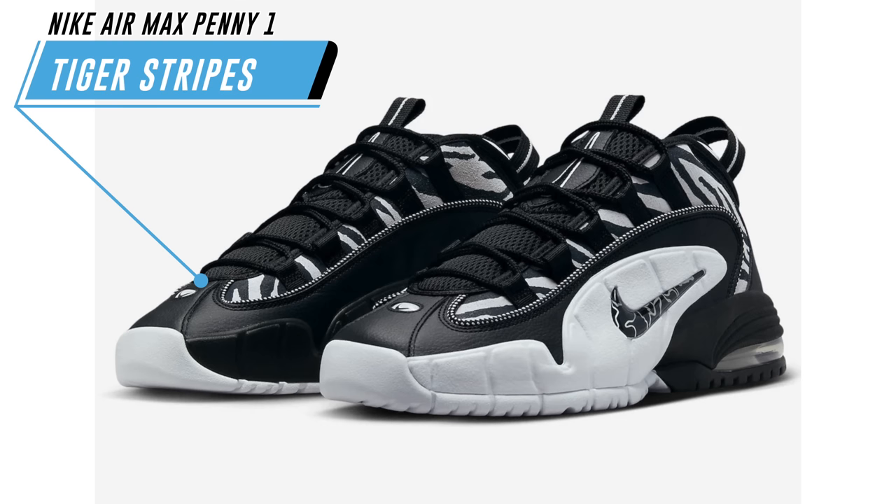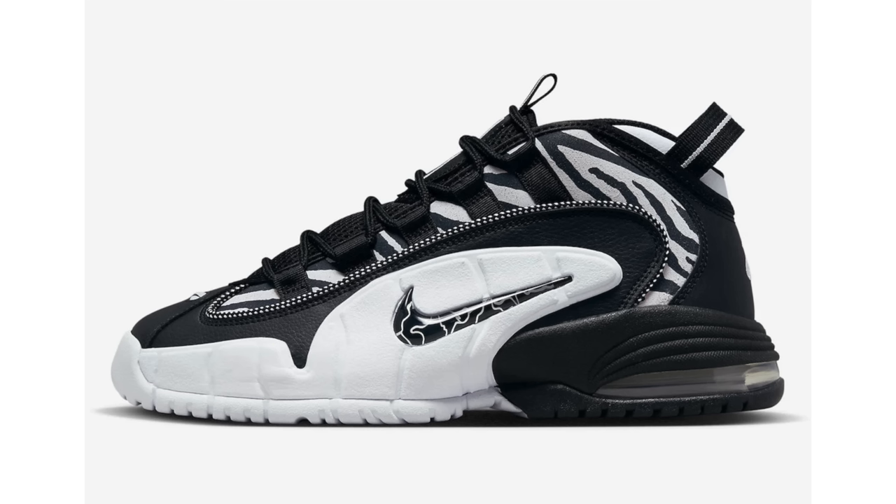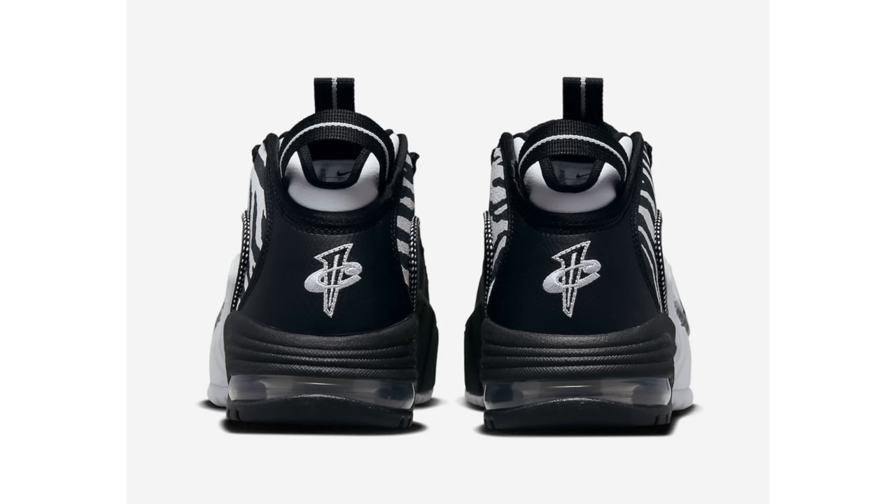This is the Nike Air Max Penny One Tiger Stripes, which I featured in a prior video. For those that want to purchase, they will debut on February 2nd on Nike.com at a retail price of $190. I don't know why prices for Penny signature shoes have gone up so much — inflation aside, it seems really high. If you're patient, this one will more than likely go on sale, not because it's a bad shoe but because there isn't much hype.